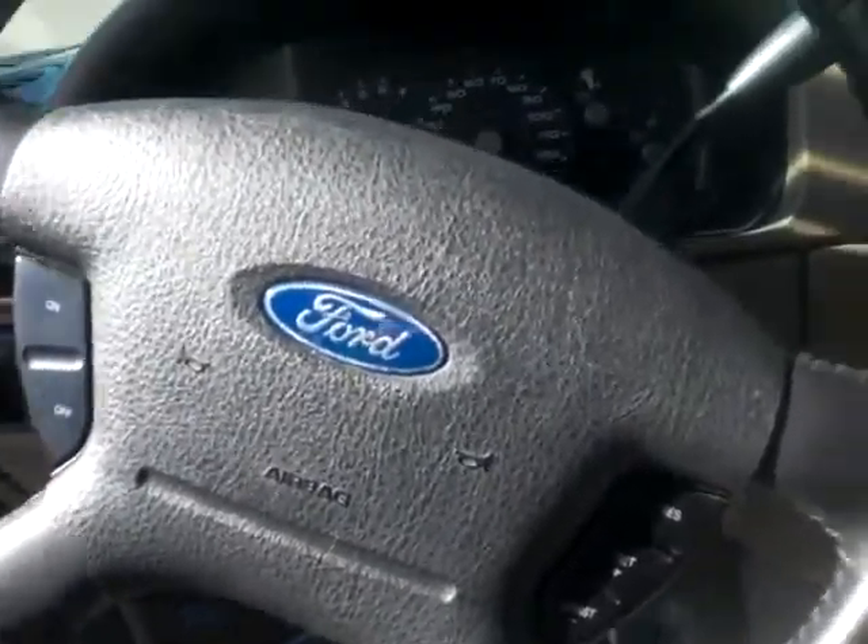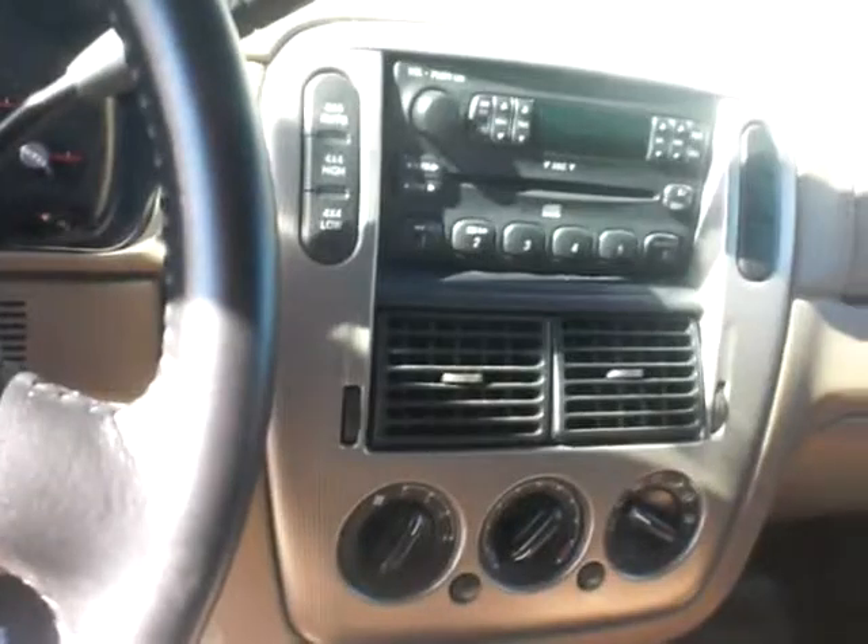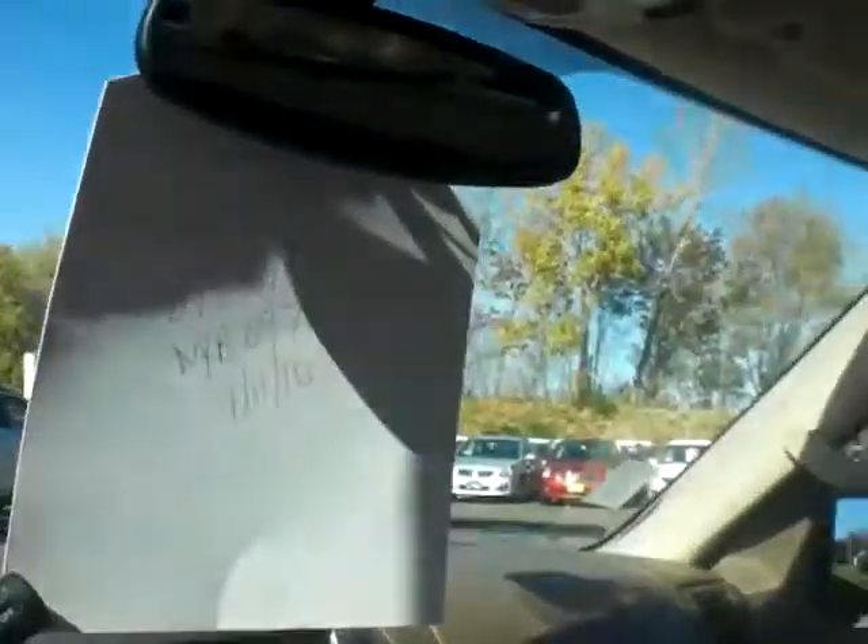As we climb into the vehicle, you've got your steering wheel controls for your cruise. You've got your 4x4 — auto, high and low range. You also have all your AC, auto-dim mirror, and power moonroof.